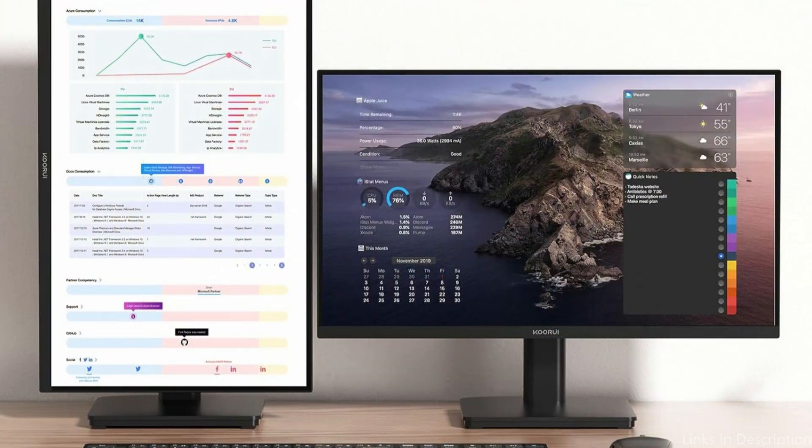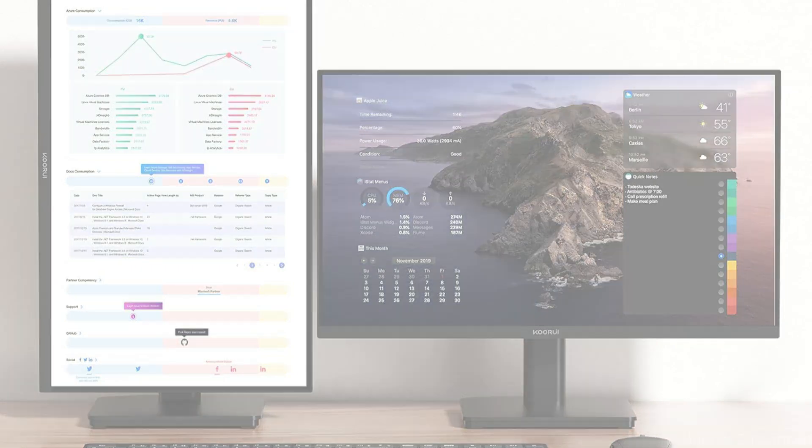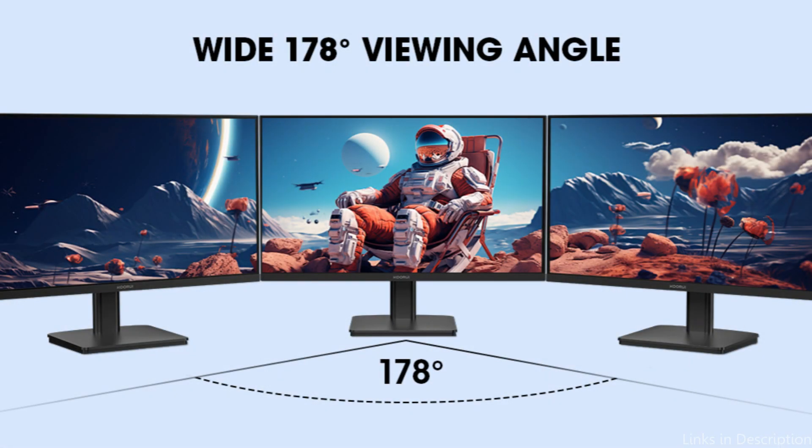Furthermore, the screen's anti-glare coating reduces reflections, which facilitates work in well-lit areas. These are some of the best budget monitors to buy for photo editing. If you enjoyed the video, leave a like and subscribe for future updates.